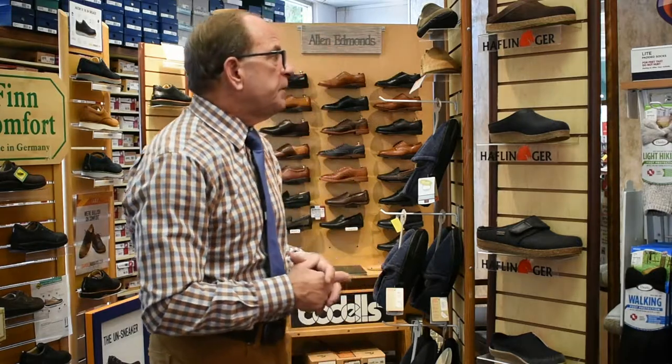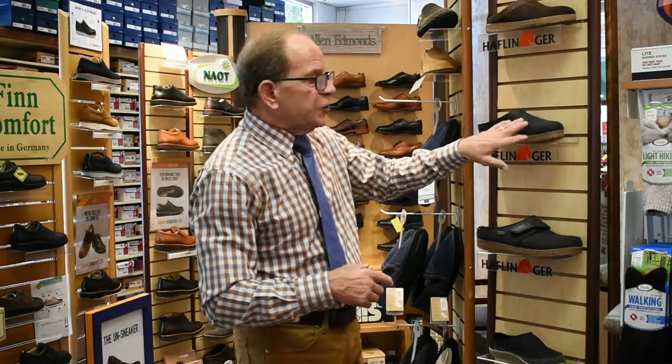These are actually made in Germany, or in what you would call Eastern Europe — Romania, the Ukraine, places like that. The quality is impeccable. They feature a 100% natural rubber outsole — it's actually an indoor-outdoor sole — as well as 100% natural boiled wool. The boiling process prevents that prickly feeling you get with regular unboiled wool.